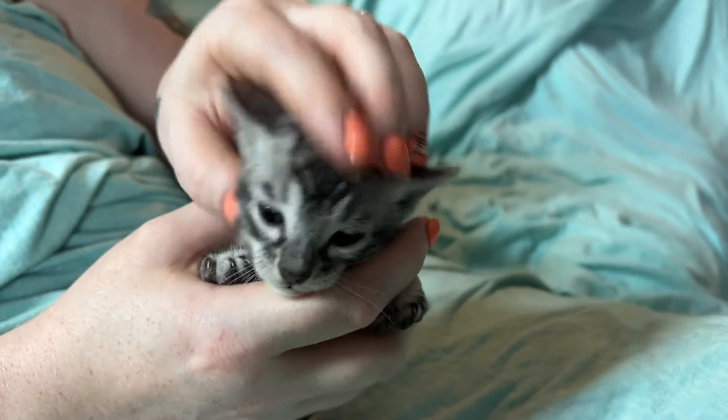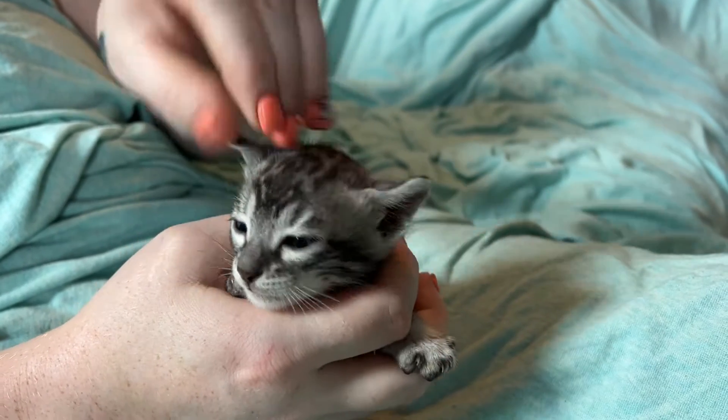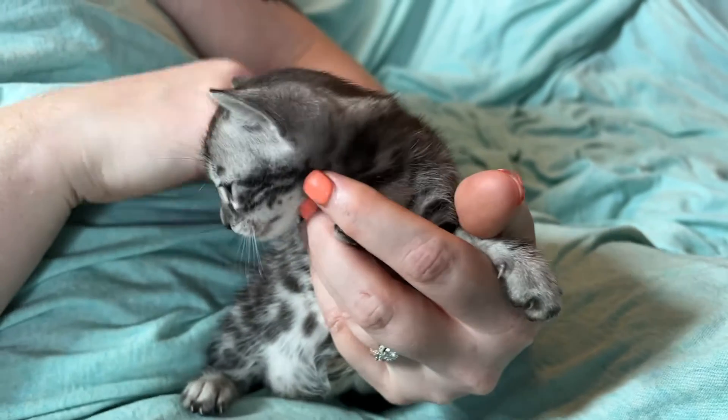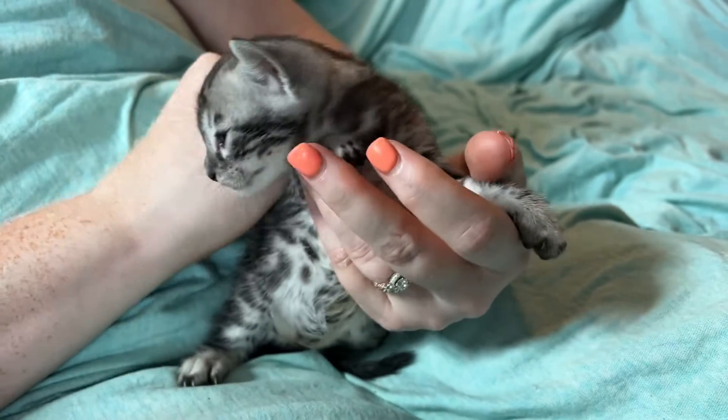Mercury carries for charcoal but is not charcoal. He reminds me of Mercury, which is my newest silver male. I'll show you a picture of Mercury — compare him to that.